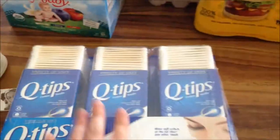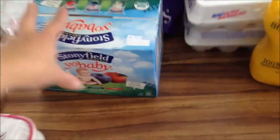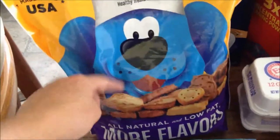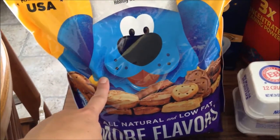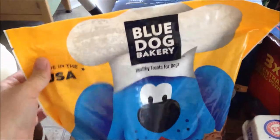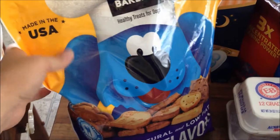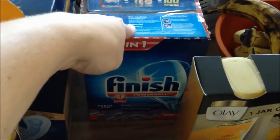Got a big thing of Q-tips, Yo Baby Yogurt, and dog treats. I contacted the manufacturer — they're made in the U.S., healthy, all-natural, low-fat, and our dogs really like them. I emailed the manufacturer and they sent me dollar-off coupons, and BJ's also had a coupon, so I got like $3 off the big bag — ended up being about $7. Also got a big thing of pads, dishwasher tablets, and body wash.